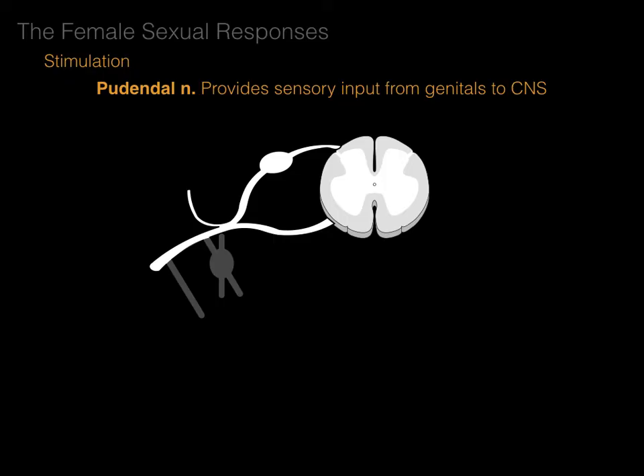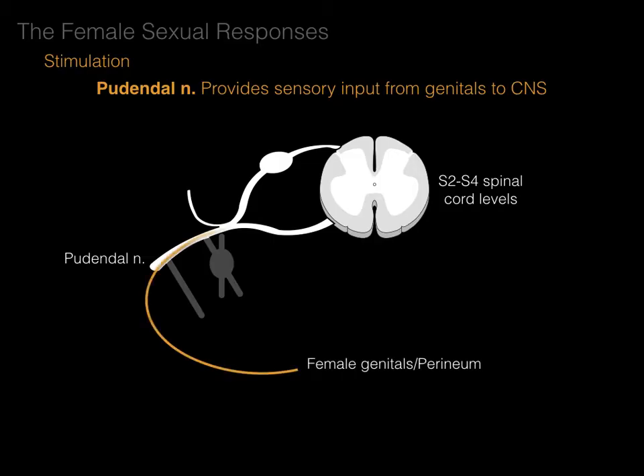In this cross-section showing the S2, S3, and S4 spinal cord levels, we see the ventral ramus, and branches of the S2, S3, or S4 ventral rami give contributions to the pudendal nerve. The genitals and perineum have sensory neurons that come in through the ventral ramus, course in the dorsal root, and enter the S2-3-4 spinal cord levels — that is how the pudendal nerve brings sensation to the central nervous system.